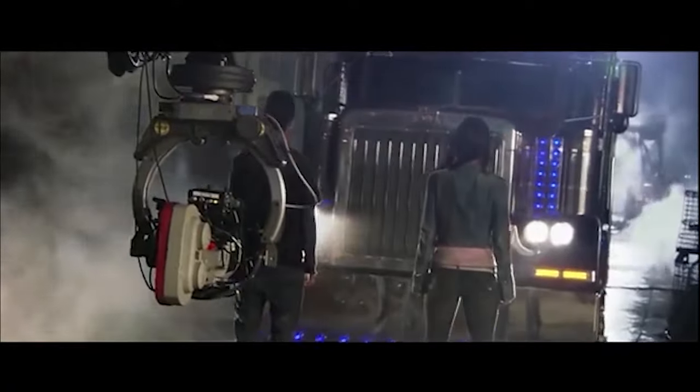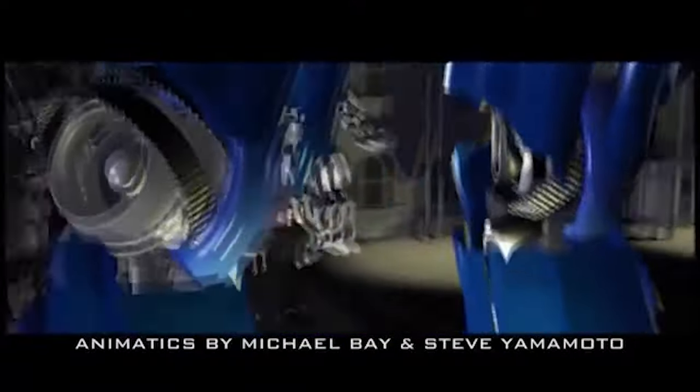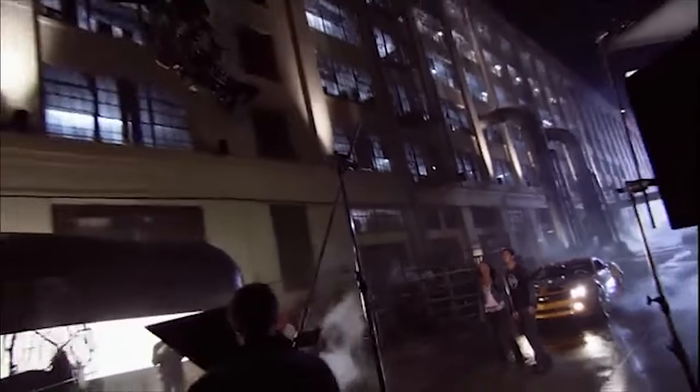These days I'm doing less and less storyboards — animatics are just becoming a better tool. It's basically a Saturday morning cartoon of the movie. You can work out very complicated camera moves, especially when you're working with a height difference of 28 to 40 feet. You automatically start embracing ideas of animation and physics and incorporating that into your little mini movies. It's a different process of filmmaking.